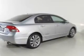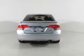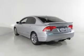Stand out from the crowd with premium wheels. Treat yourself to a premium sound system. Anti-lock brakes help you bring your vehicle to a safe stop. Let the sunshine in with a sunroof.